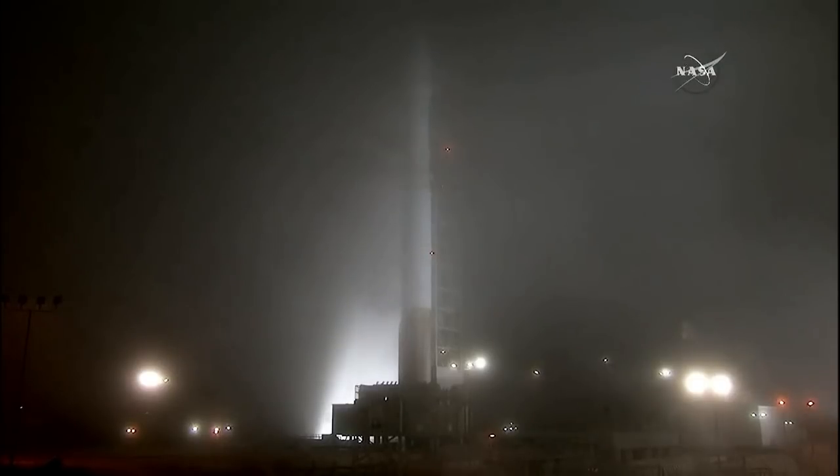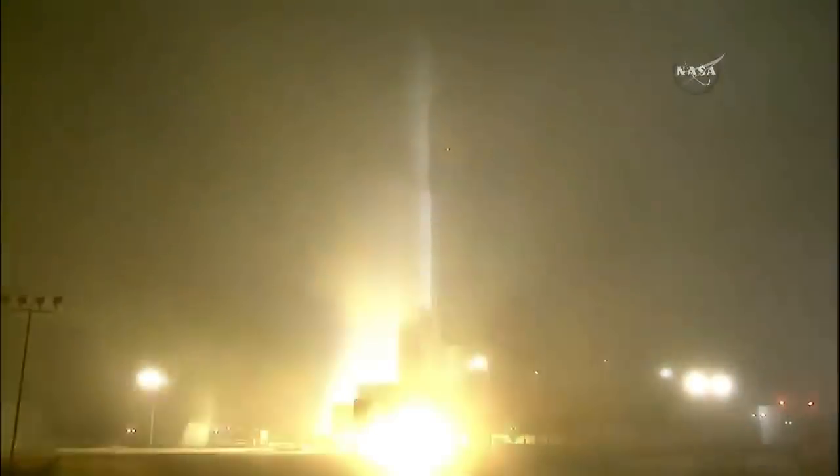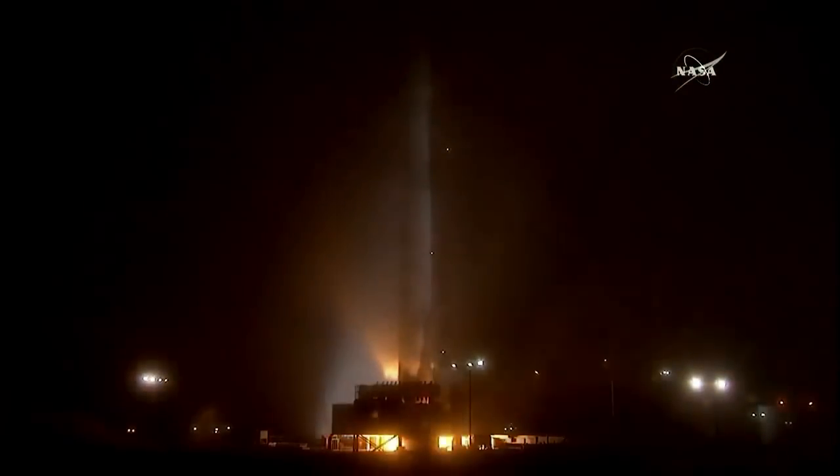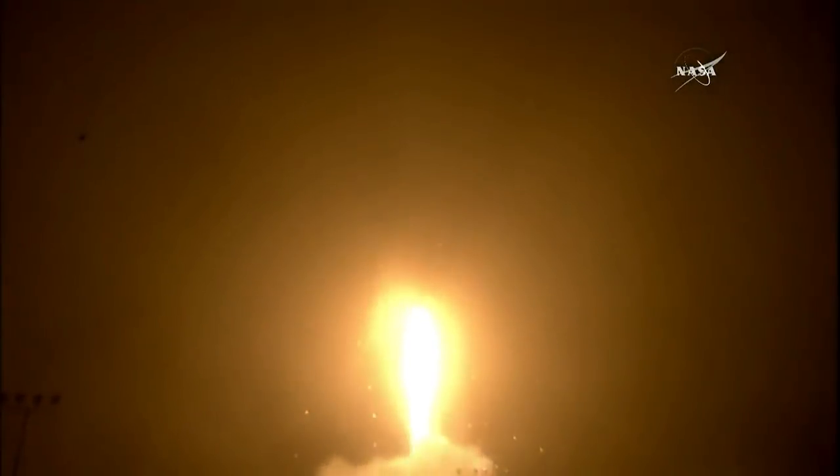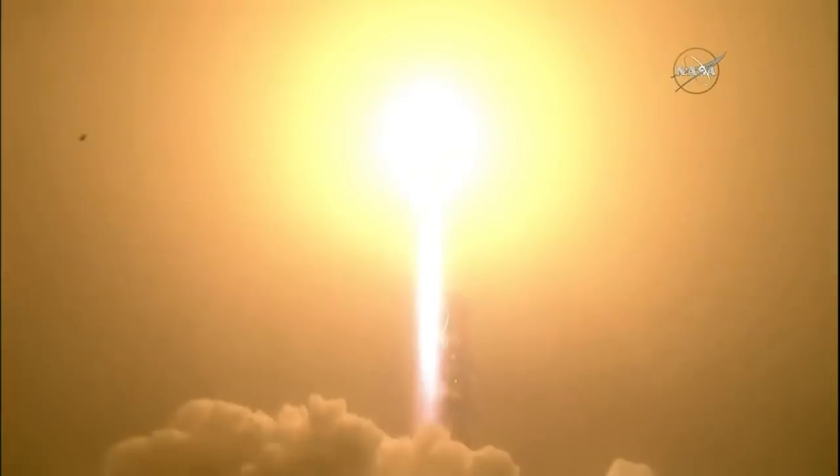We're at T-minus 15 seconds. 8, 7, 6, 5, 4, 3, 2, 1, 0. And liftoff of the Atlas V, launching the first interplanetary mission from the west coast — and NASA's InSight, the first outer space robotic explorer to study the interior of Mars.